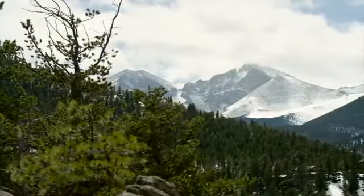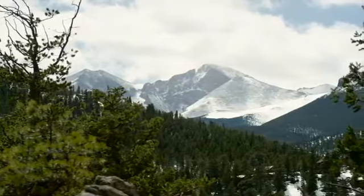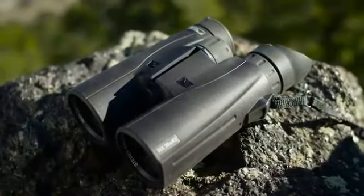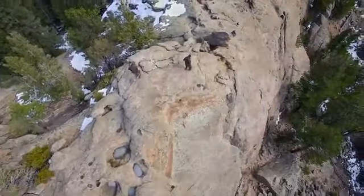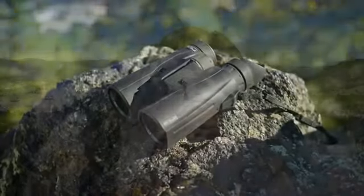A wider field of view helps you spot wildlife more quickly at greater distances than ever before. A new frame design makes the HX binoculars more comfortable for extended scouting. All Steiner HX binoculars feature Macrelon housing that withstands 11 G's of impact.